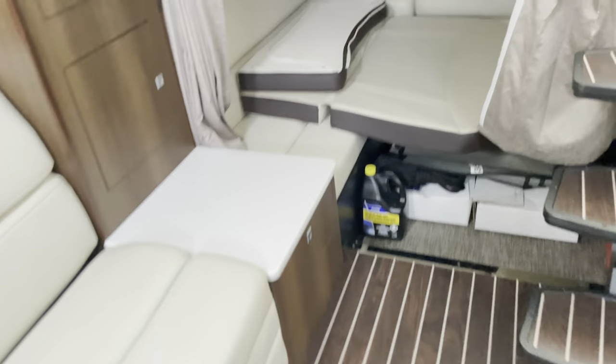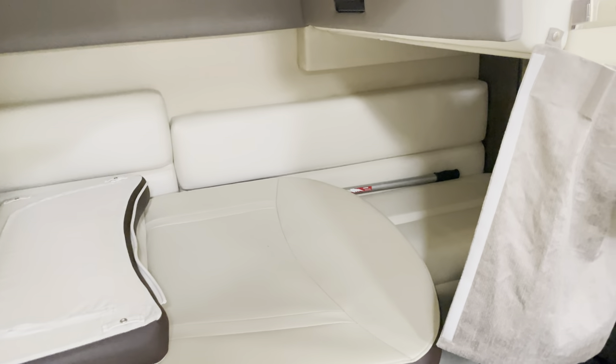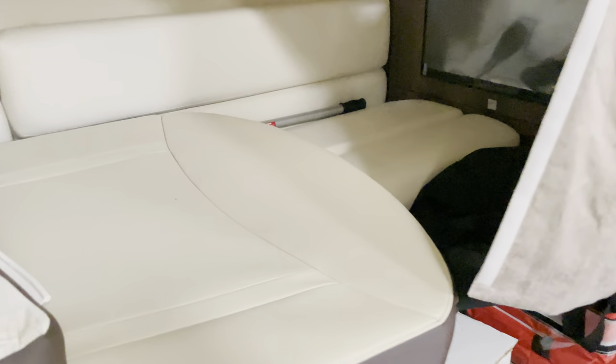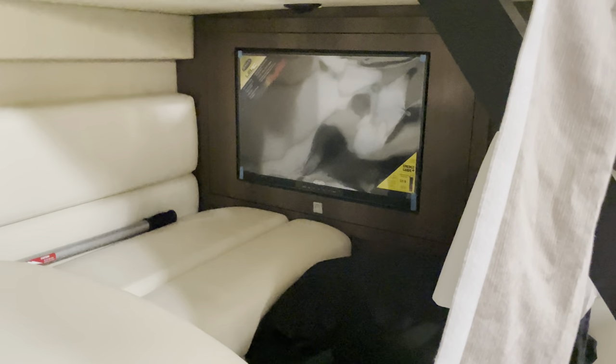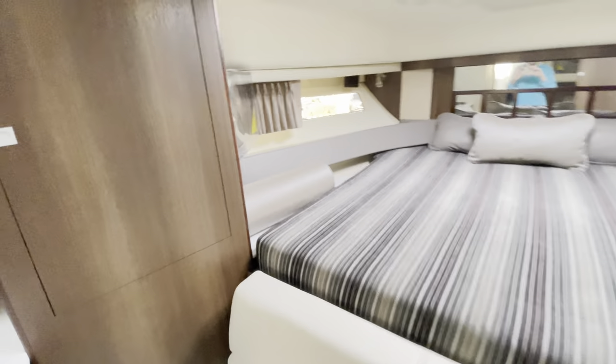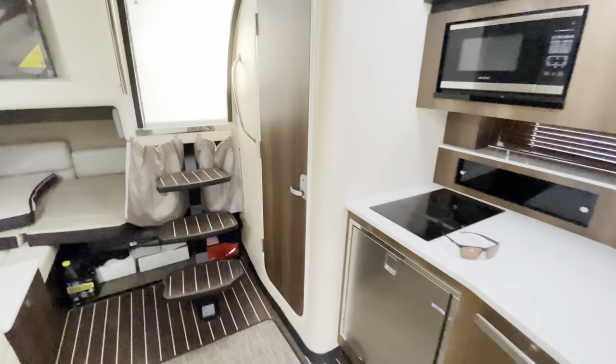You have the forward stateroom here and the aft stateroom here. This is the bow cushion I showed you earlier, and you can completely enclose this as well. If you're staying aft, you have access to a TV. In the main salon here you have another TV — so that's three TVs total.